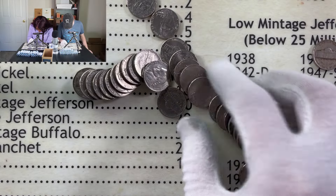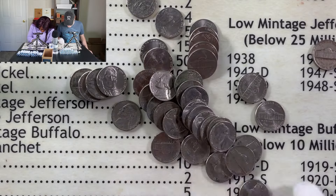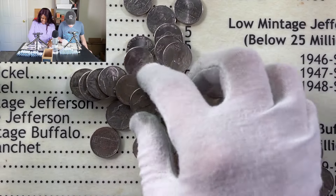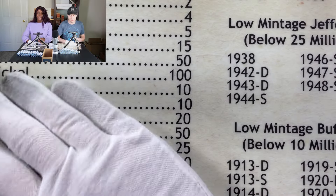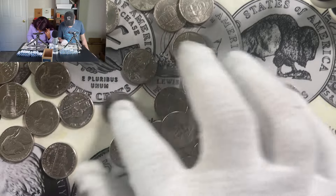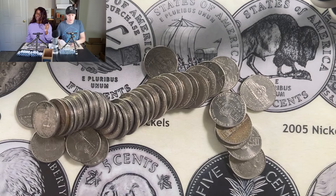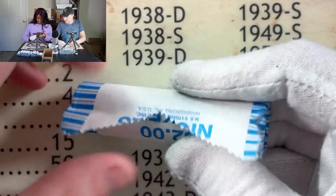With that 1940, I go up to four points and Debbo stays at zero — nothing on her first roll. Keep your eye out for 2009s, remember those are worth five points apiece and you don't see them a whole lot. So with that 1940 Denver, I'm at four points and Debbo is at zero after roll number one.